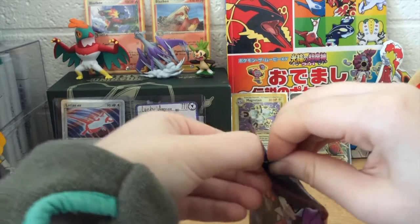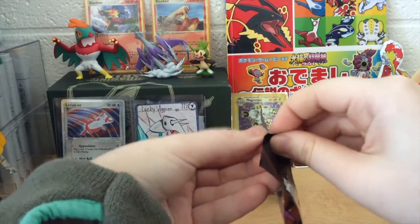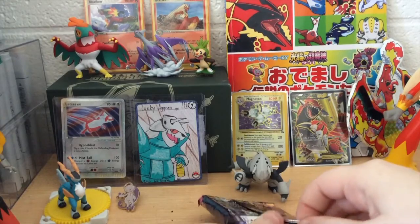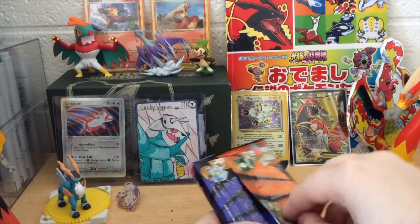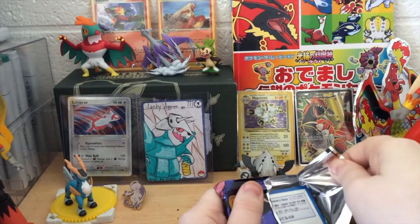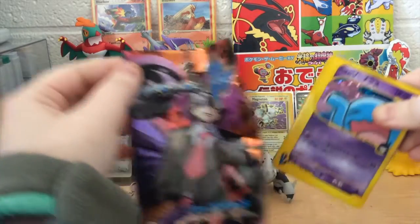I'm not going to do any pack tricks or anything, because I'm not sure if there are any pack tricks. I do kind of want to keep this nice, but yeah, I'm ripping it. Oh my gosh, I can't believe I'm actually opening this. I don't know how these are going to be ordered. I think you get like one holo, but I don't have any of these cards in this set. None of them will be new to me. Let's see what we got.